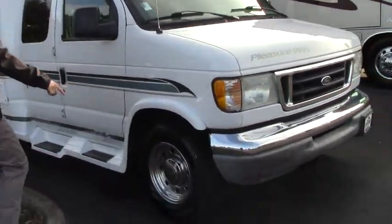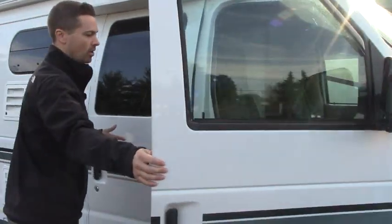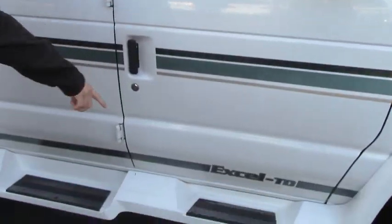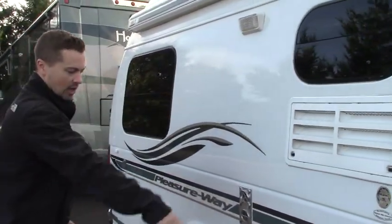Pleasureway uses aluminum wheels, which means it's a much quieter, smoother ride going down the road. Tires are in great shape, relatively little miles for the model year. This is your driver's side or passenger door — easy to get in and out of. You got a fiberglass step with a non-slip grip. We'll come back to the main entry door and go inside once we've gone around the outside.